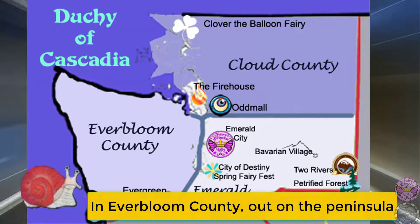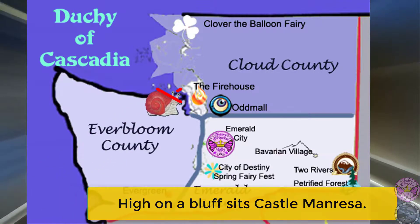In Everbloom County, out on the peninsula, high on a bluff sits Castle Manresa.